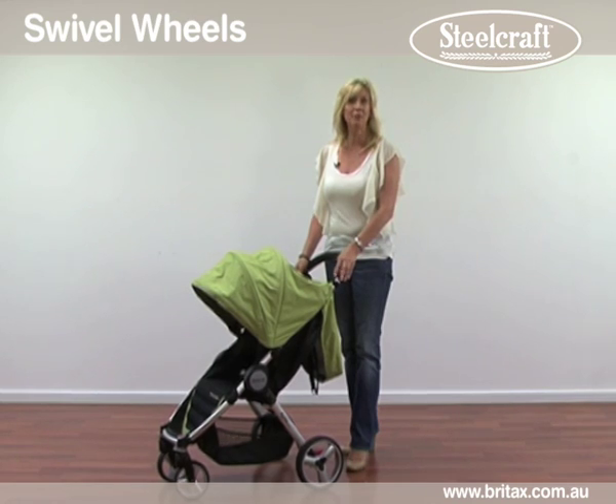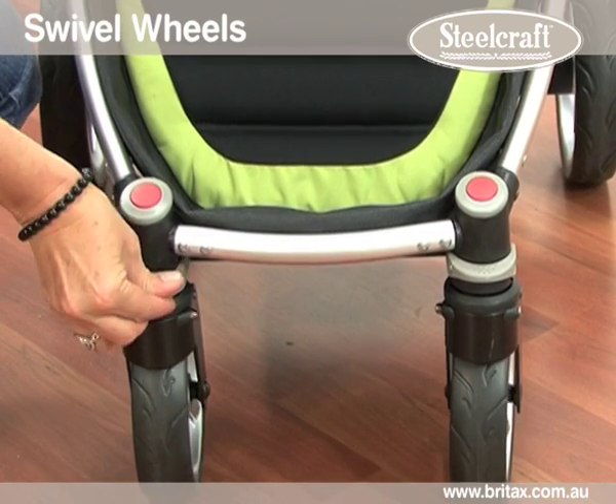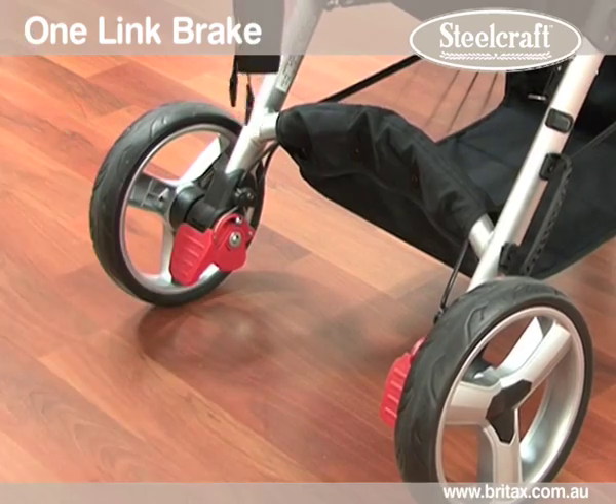For manoeuvrability, the front wheels swivel and lock in place when you are travelling over uneven surfaces. The Agile has a one-link brake — one push and the brake has locked both wheels.